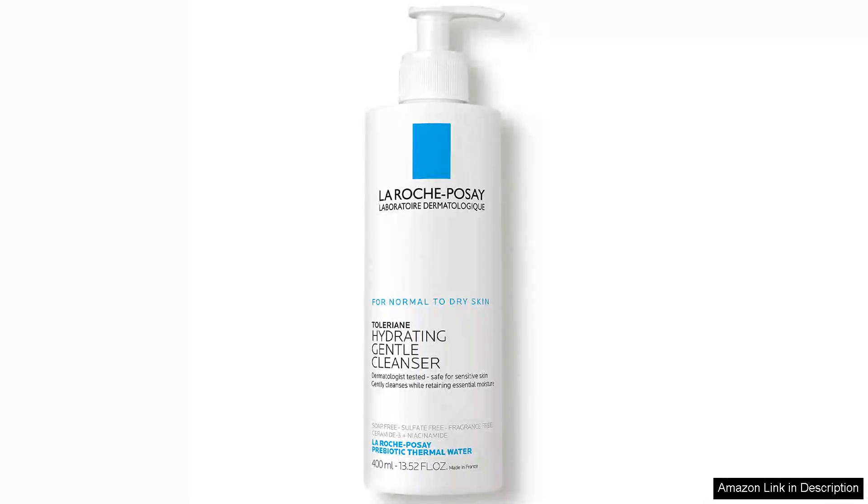La Roche-Posay Toleriane Hydrating Gentle Face Cleanser is a standout product for anyone seeking a gentle yet effective cleansing solution, formulated with a unique blend of hydrating ingredients.